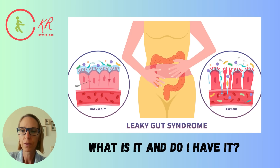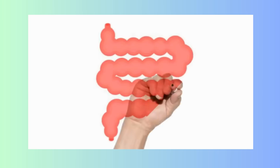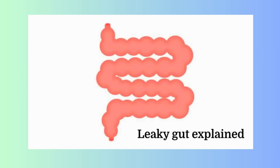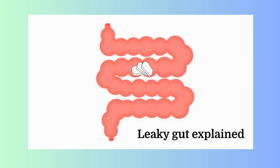You might also be able to figure out afterwards if you have it. Leaky gut happens in your small intestine, and it means that the walls of your small intestine are not tight anymore and let things through that they shouldn't. Usually, macronutrients go through — like amino acids, vitamins, and minerals.